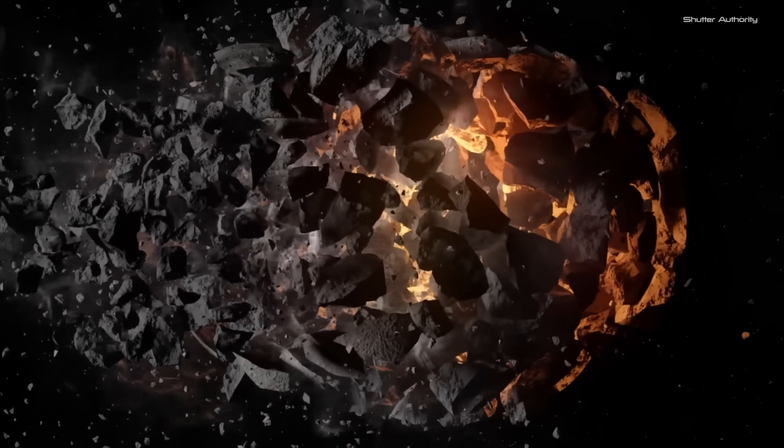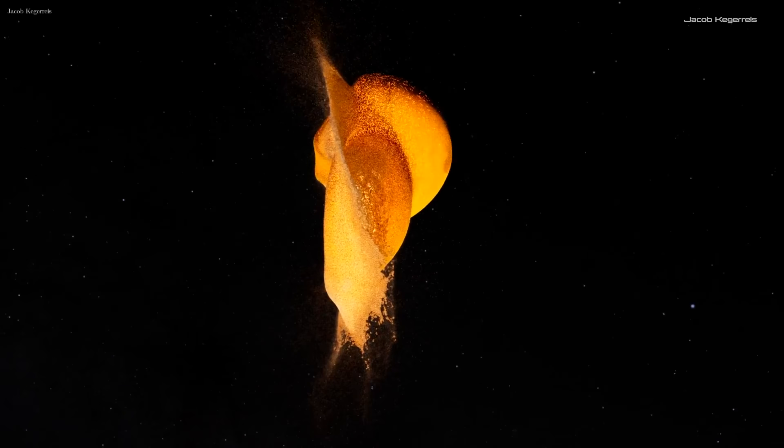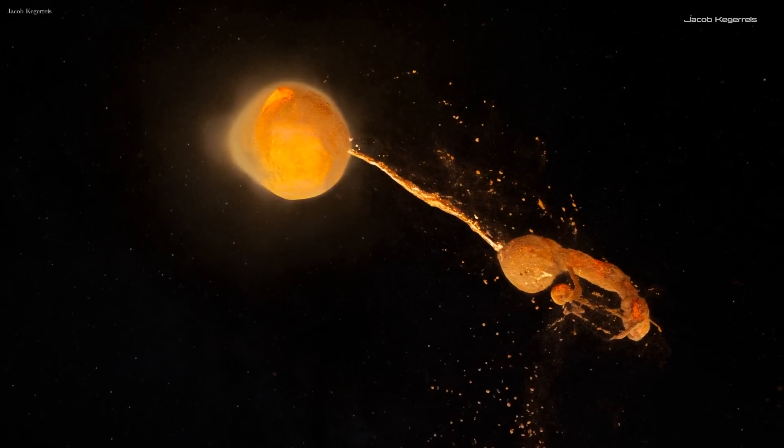We used to believe the moon took months or even years to form from the debris of this collision. But a new supercomputer simulation shows the moon might have formed within a matter of hours.